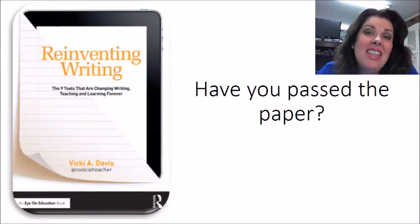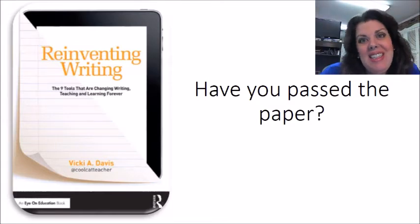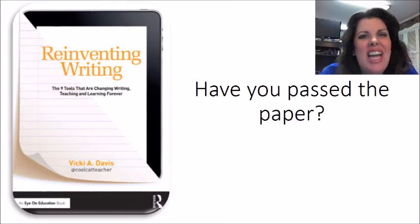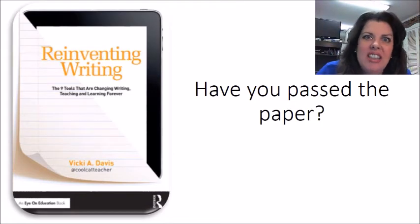Hey everybody, this is Vicki Davis. Not since Gutenberg's printing press and the Industrial Revolution, which allowed us to mass-produce paper, has writing been as transformed as it has been as we've moved online using Web 2 and the Internet. And I found that a lot of schools are still just taking the best practices that worked with paper and trying to do it online. I even heard about a teacher who had students stack the tablets on her desk and then she graded them and handed the tablets back. That is just sad — that is not what we need to be doing as we reinvent writing.